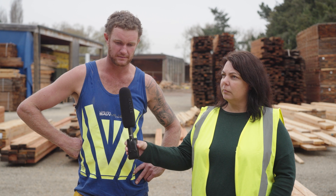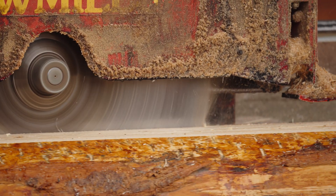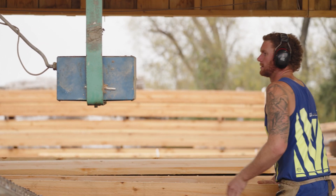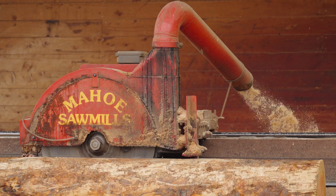Species ranging from macrocarpa, larch, Oregon, and pine. We cut timber for fencing, decks, landscaping, and beams for houses. We get logs from as far as Nelson. Love pine — love cutting pine.